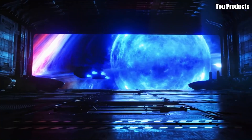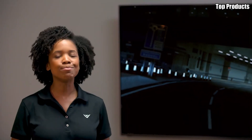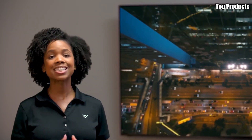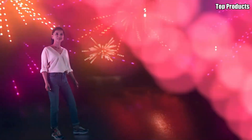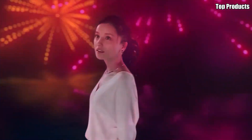At the core of the H1 is its OLED display, which offers breathtaking picture quality with deep blacks, vibrant colors, and stunning contrast. With support for Dolby Vision, HDR10, and HDR10+, every scene comes to life with remarkable detail and realism, whether you're watching movies, sports, or gaming.